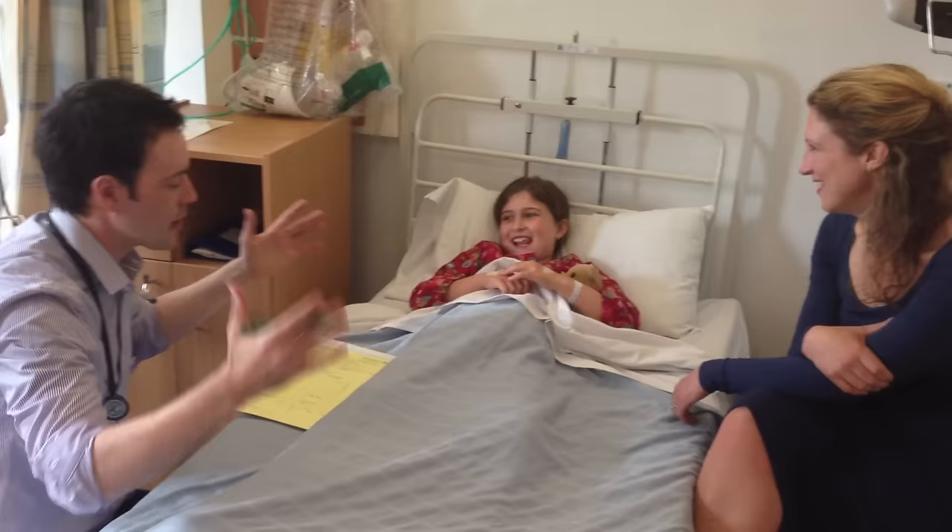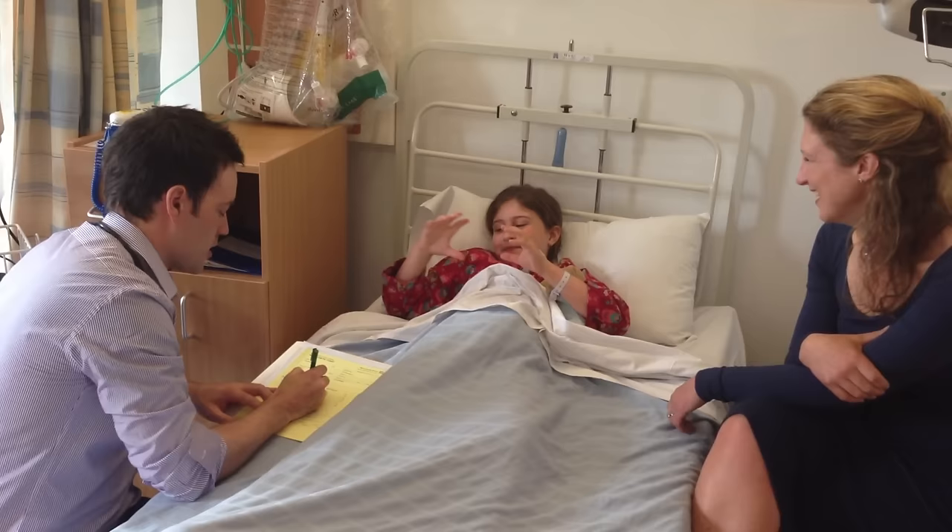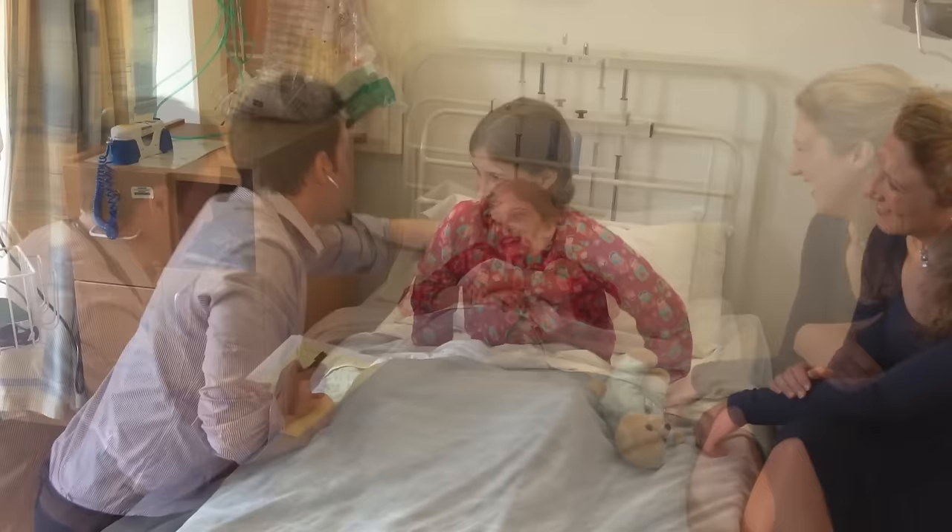Another doctor who will come and see you is the anaesthetist. They will ask you lots of questions too. It is the anaesthetist's job to make you go to sleep and look after you through the operation. You can ask them any questions you want too.